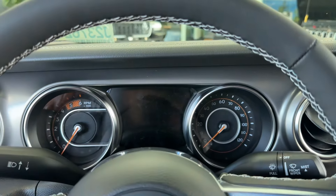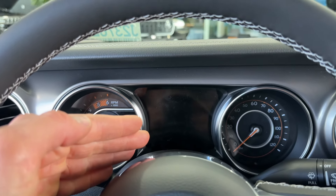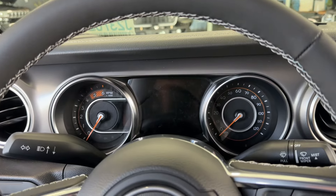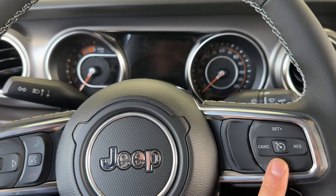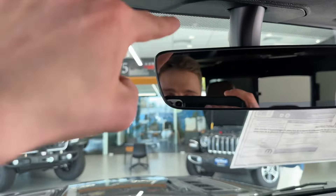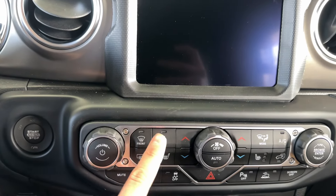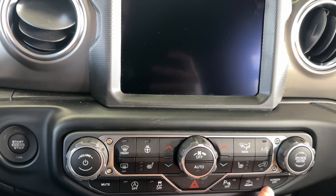On the Jeep Gladiator Rubicon you get analog miles-per-hour and analog RPM gauges, but you can also get a digital MPH display. When you turn on the vehicle everything in the middle is digital — it's like old school and new school at the same time. You got cruise control buttons here — reset, high, low. This one doesn't have radar cruise control. You got your start/stop button, keyless entry, volume, heated steering wheel, heated seats, A/C, parking sensors, and cruise control.